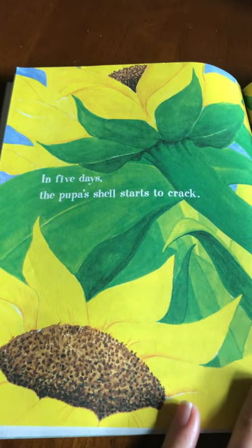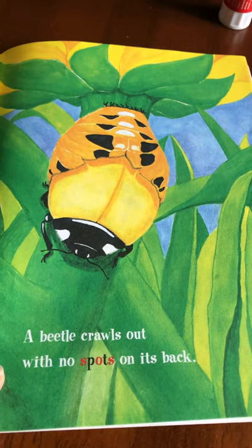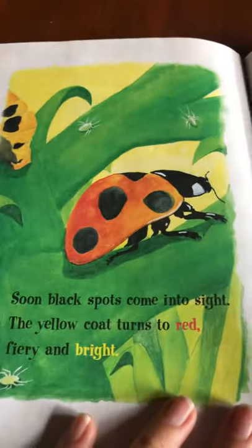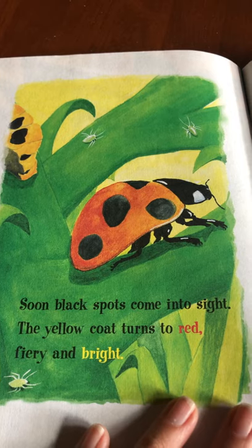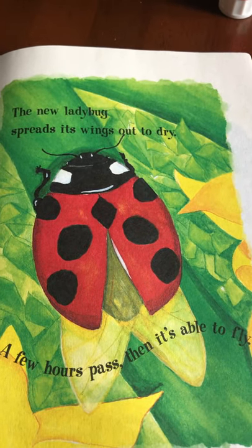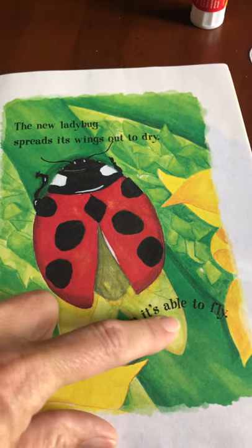In five days the pupa shell starts to crack — you can see it cracking. A beetle crawls out with no spots on its back. That baby ladybug comes out with no spots. Soon black spots come into sight; the yellow coat turns red, fiery and bright. You can see the pupa up there. The new ladybug spreads its wings out to dry; a few hours pass and then it will be able to fly. Here's one set of wings and here's the second set of wings.